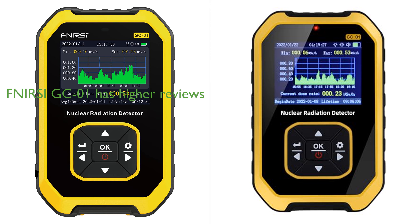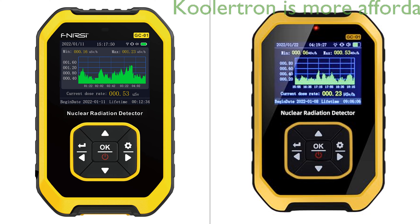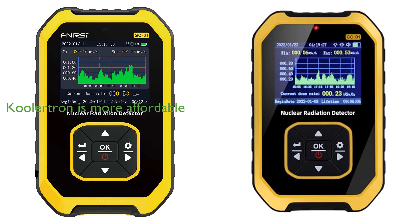However, the FNURSI GC01 has a higher review score and more reviews, suggesting a higher level of customer satisfaction. Despite this, the Coolertron Geiger counter is priced lower, potentially making it a more affordable option. In conclusion, both products offer excellent features and value, with the choice between them largely depending on the specific requirements and budget of the user.